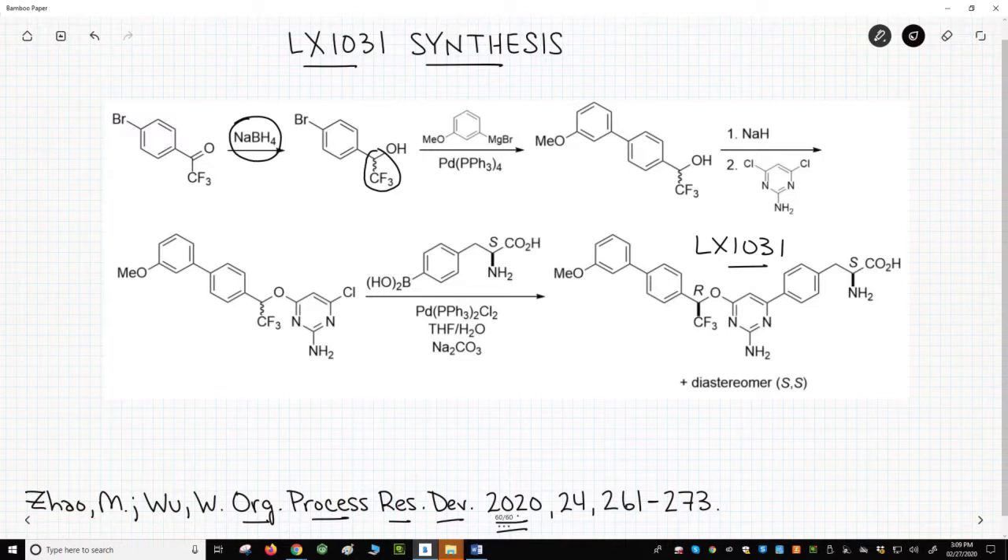The next step is a cross-coupling of the aryl bromide with a Grignard reagent in the presence of a palladium catalyst. In this product, the alcohol is present for the next transformation.